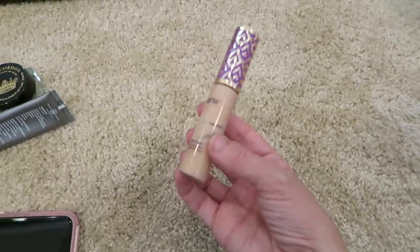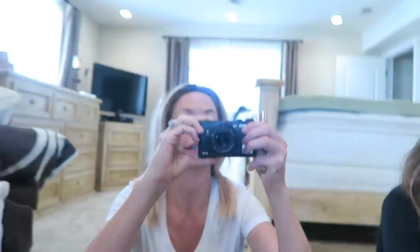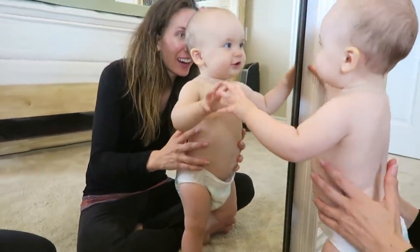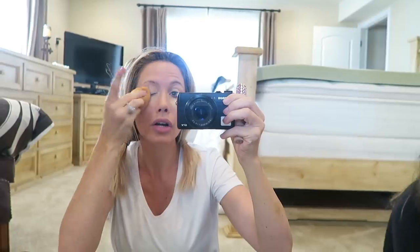I just go in with my Tarte Shape Tape Concealer — I just put it on my eyelids a little bit, underneath, and then in the inner corners because I have these bluish-greenish veins, so I try to cover that a little bit. Are you standing on your own? And then I just take my sponge and kind of just blend that out.